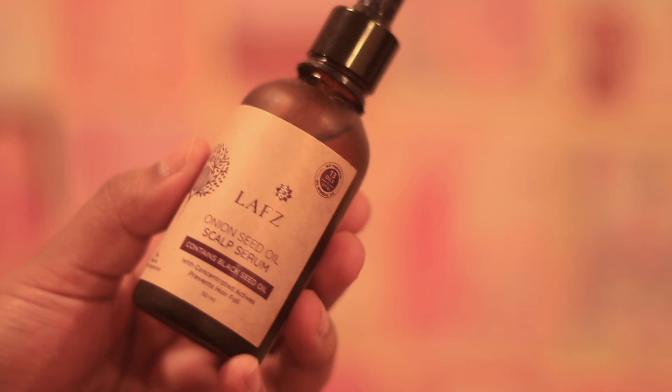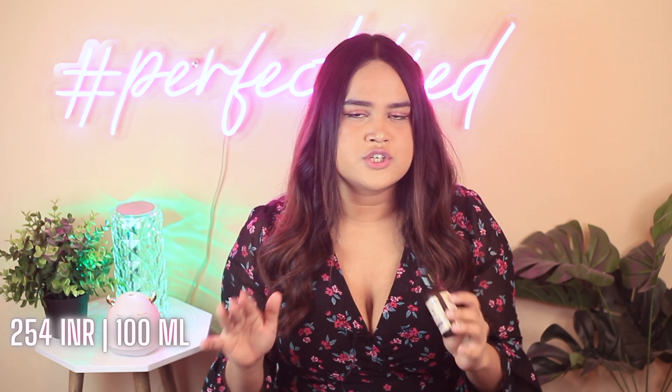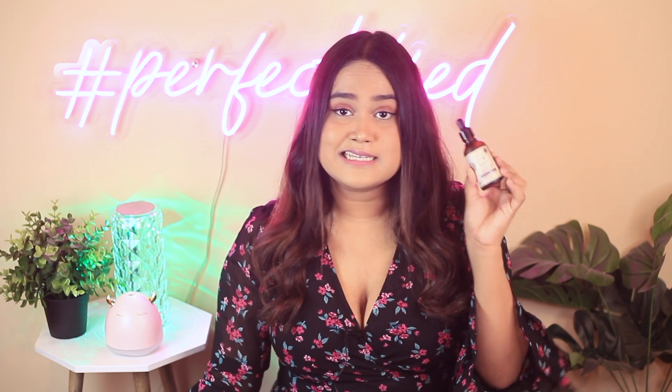Coming on to another scalp care item. This is a scalp serum but it is a thicker serum, so treat it like an oil because it has an oil base. The key ingredients are onion oil and black seed oil, both great for hair fall. You can even mix it with your normal hair oil to boost your overall hair oil treatment. I personally use it with coconut oil — about three drops applied directly. This is also an affordable pick if you don't want to invest in the Vedic or Earth Rhythm serums. It comes under 300 rupees and you get about 50ml of product, though the only downfall is it is a little bit heavy compared to the other serums, but it is a great serum nonetheless.